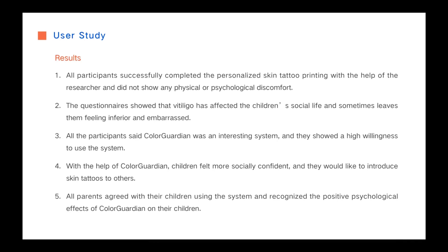Overall, we found that children expressed strong interest in Color Guardian to print tattoos covering white patches. Both children and parents thought the Color Guardian system is effective and can reduce feelings of inferiority in children with Vitiligo, bringing them positive psychological influence.